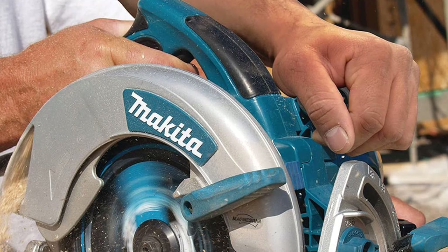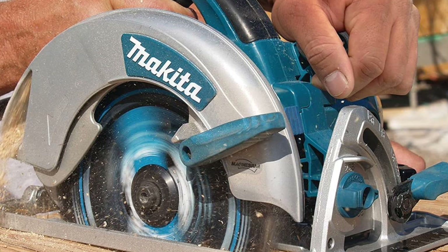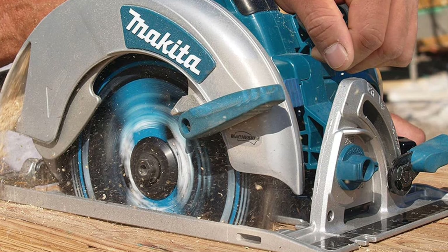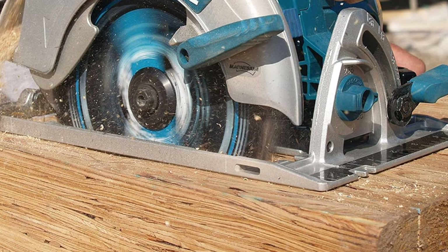The Makita 5802BR has a large cutting capacity and bevel capacity of 0 to 56 degrees, with positive stops at 22.5 degrees and 45 degrees. It also comes with a 1-year warranty.